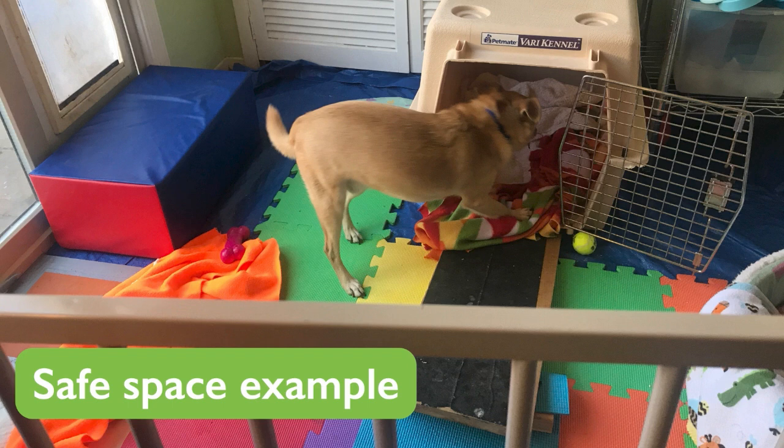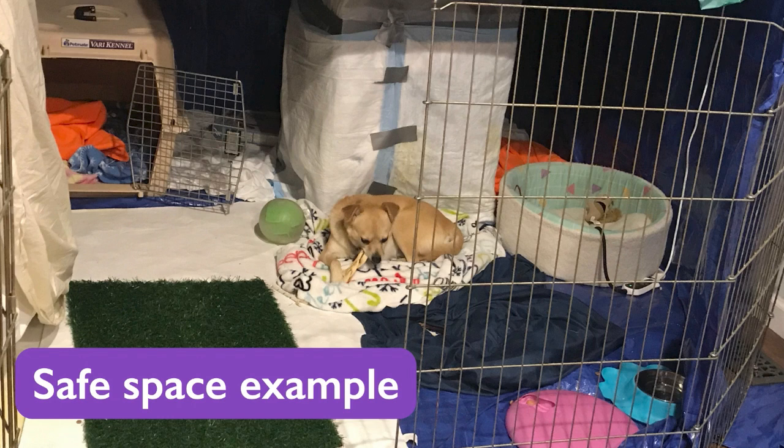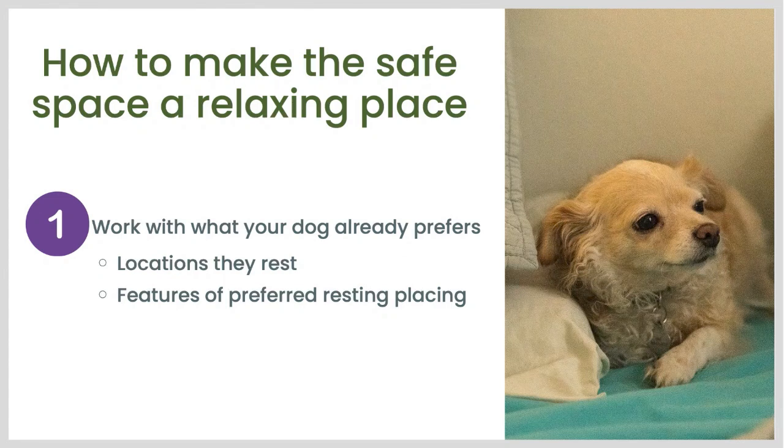Here's one example photo of a safe space — this is Pancake's safe space from a few years ago. You can see he has a crate, toys, beds, and outdoor access, which isn't always possible but was helpful for him. And here's another safe space he has in the house we're in now. He's got hiding places, lots of comforts, and ways to entertain himself. So how can we increase the odds that our dog will actually relax in a safe space we make for them?